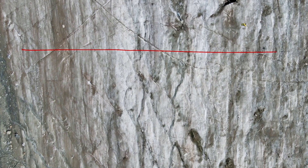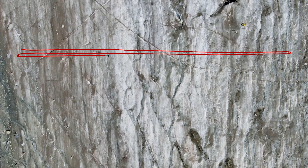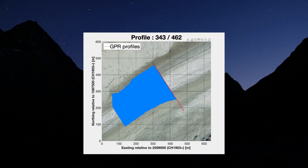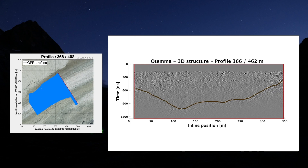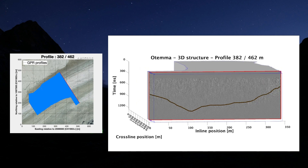The parallel profiles multiply until the drone batteries have been exhausted, at which point we charge them on-site using a generator. In only four days, we were able to collect 462 profiles laterally spaced by one meter, for a total distance of 112 line kilometers of radar data with no risk, nor physical effort.